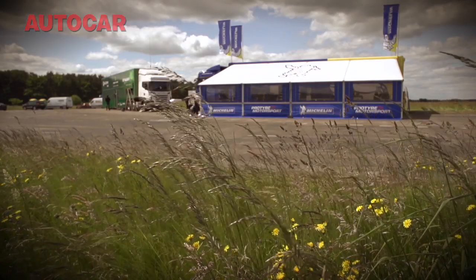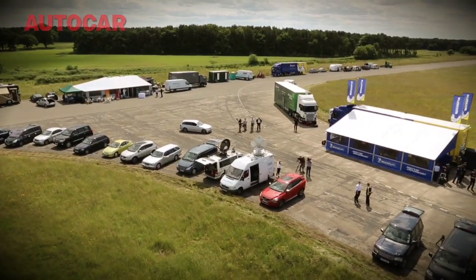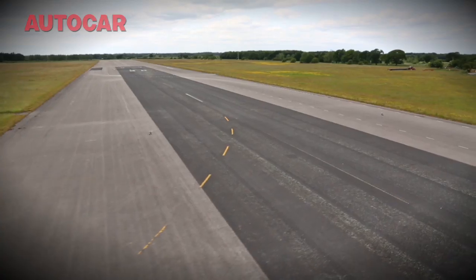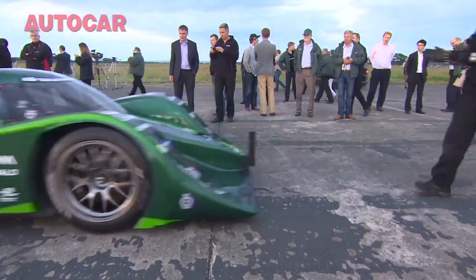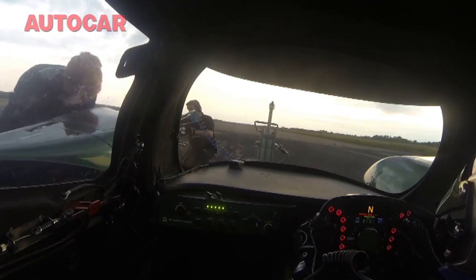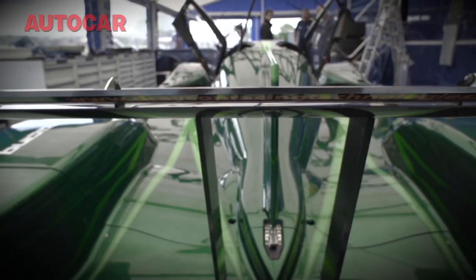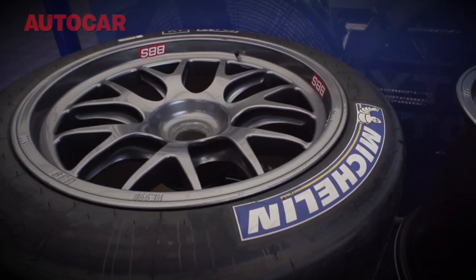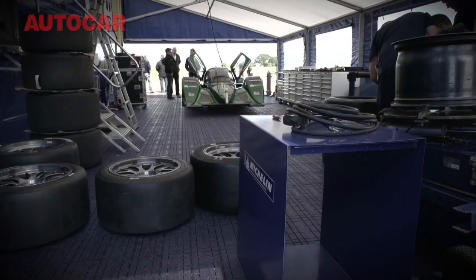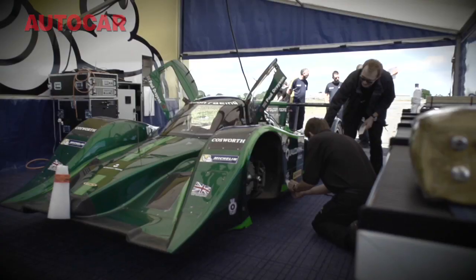Yorkshire may not be the most obvious place to go chasing speed records, but this is Elvington Airfield, home to a two-mile landing strip that was once converted for emergency space shuttle landings. The goal for Drayson Racing and its driver Lord Paul Drayson was to break the 200mph barrier in a converted Le Mans prototype racer, and in doing so break a record for sub-thousand kilo electric cars that had stood for 39 years.